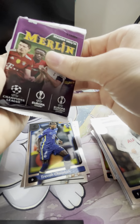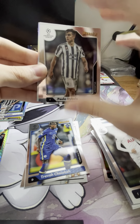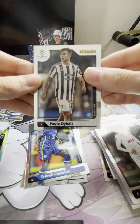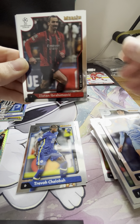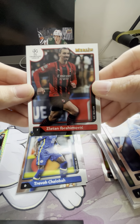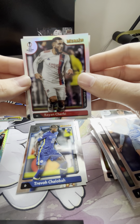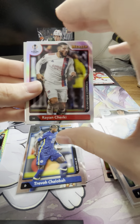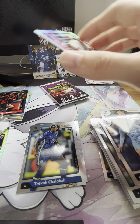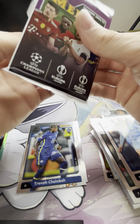You want your parallels to be rookies if anything. Afterwards I'll use the Center Stage app to check if anything's got any value. Second to last pack — see if we can pull a top player. Not too bad, and our refractor is going to be a Rayan Cherki for Olympique Lyonnais. I'm not the biggest soccer fan so when I pronounce these I apologize. Let's check out our final pack of Merlin soccer.